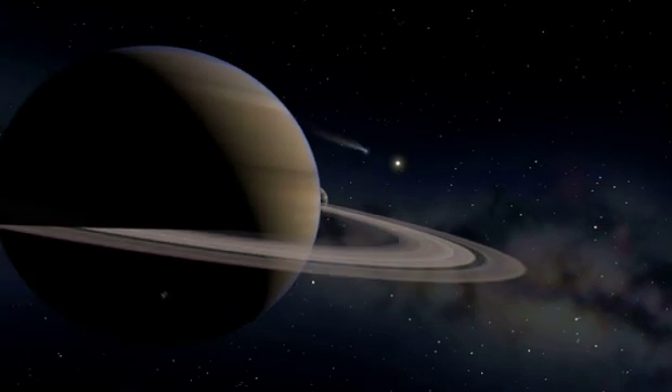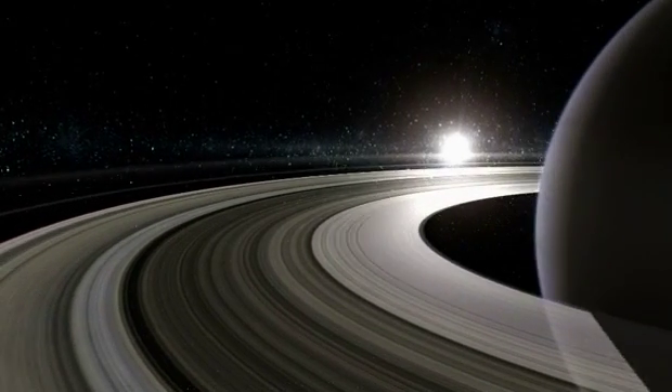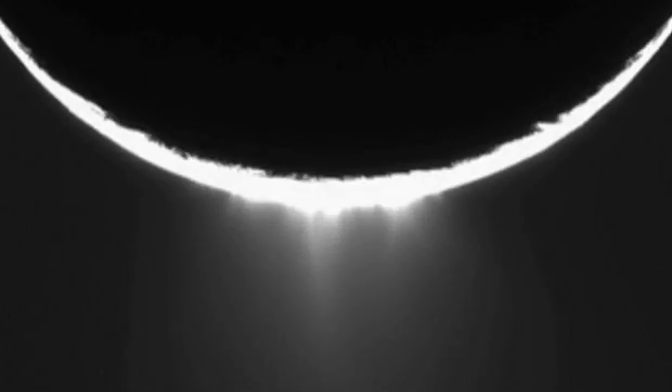Saturn, the sixth planet from the Sun, is known for its iconic rings. The planet is circled by more than 60 moons. Its ice moon, Enceladus, holds one of the most surprising weather secrets in the solar system.